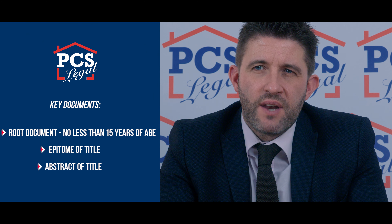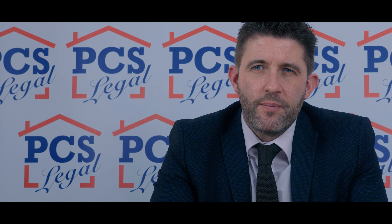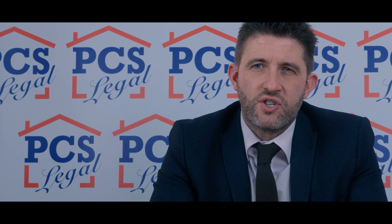It is essential that if you own an unregistered property, you keep all of the title deeds in a safe place. Without them, you may not be able to prove ownership of your land. It is also possible to carry out what is called a voluntary registration, meaning the Land Registry can record your ownership whether or not you're looking to sell.